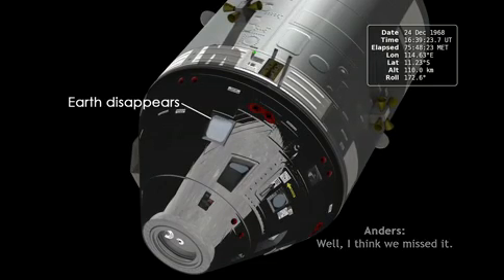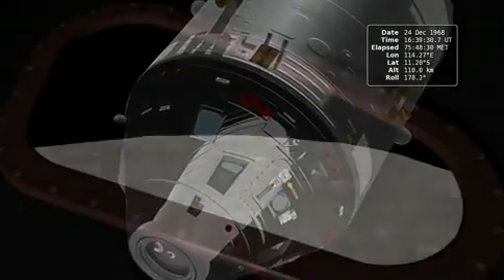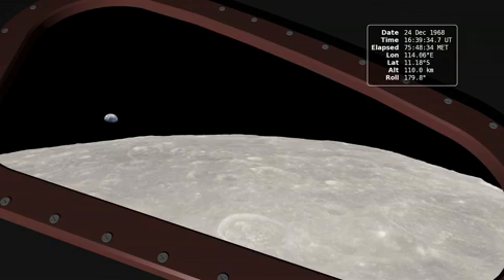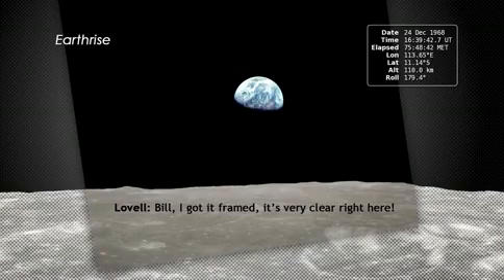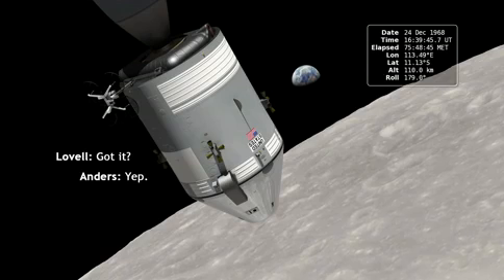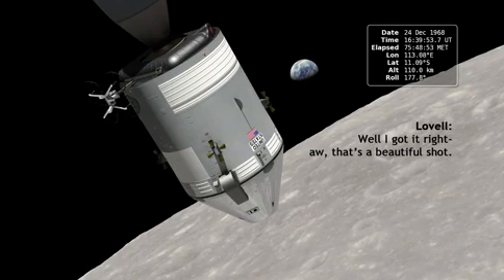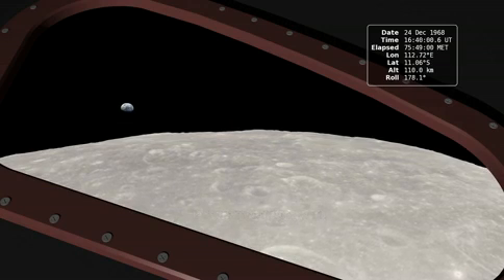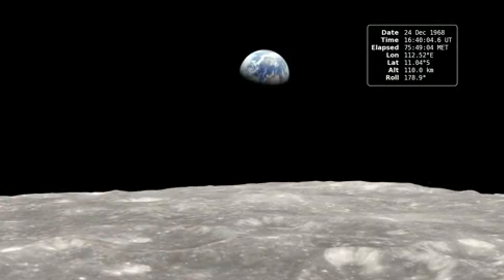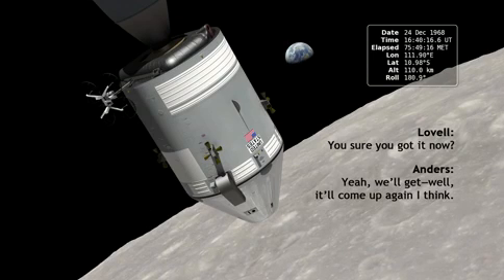I think we missed it. Hey, I've got it right here. Let me get out this way. It's a lot clearer. Bill, I've got a framing that's very clear right here. You got it? Yep. We've got several of them. Give it to me. Let me just get the right setting here. Just calm down, calm down, Rubble. I've got it right here. Oh, that's a beautiful shot. 250 at F-11. It was very exposional. I took two of them. You sure we got it? Yeah, we'll get it. It'll come up again, I think.